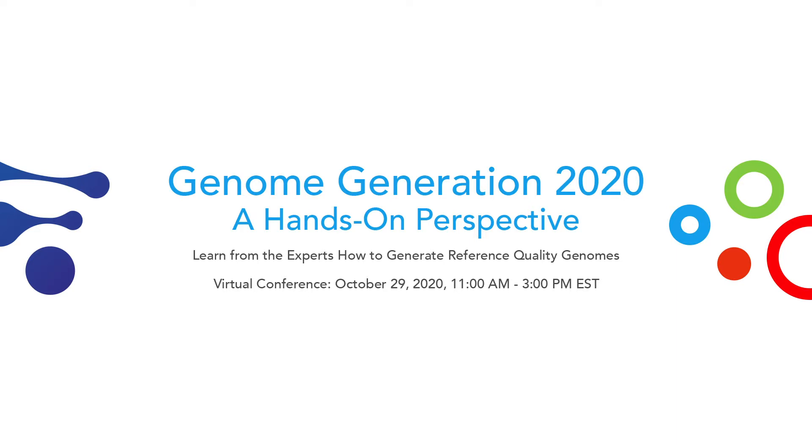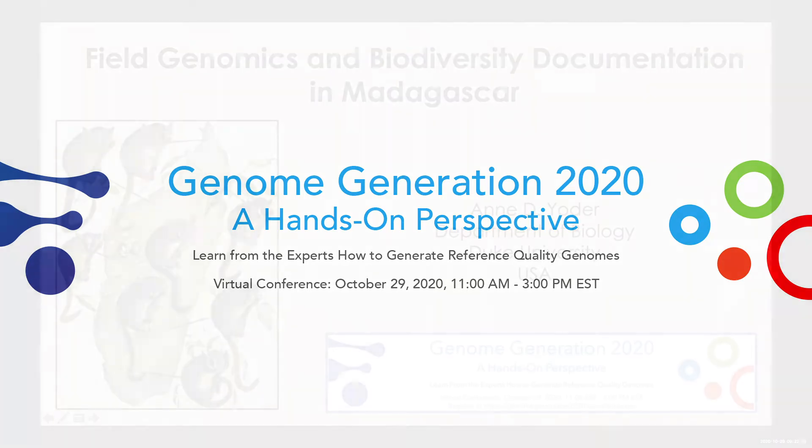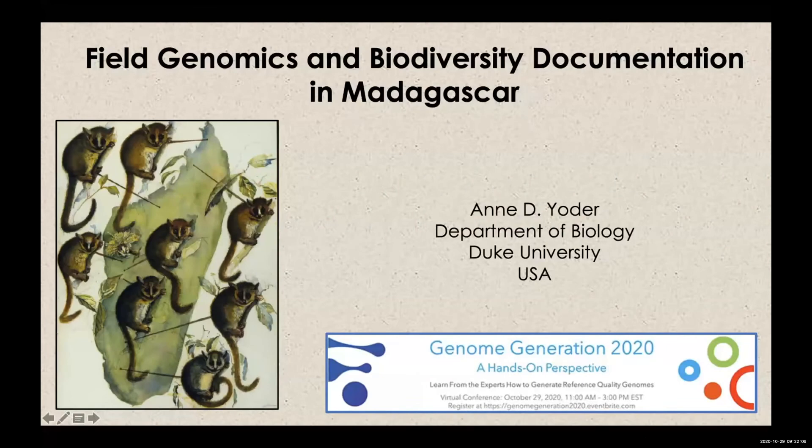Our next session is the lightning talks. These were submitted abstracts that we selected in order to give quick five-minute discussions. There will not be time for questions, but people can post questions and perhaps the panelists can type answers offline. The first lightning talk today is from Anne Yoder at Duke University.